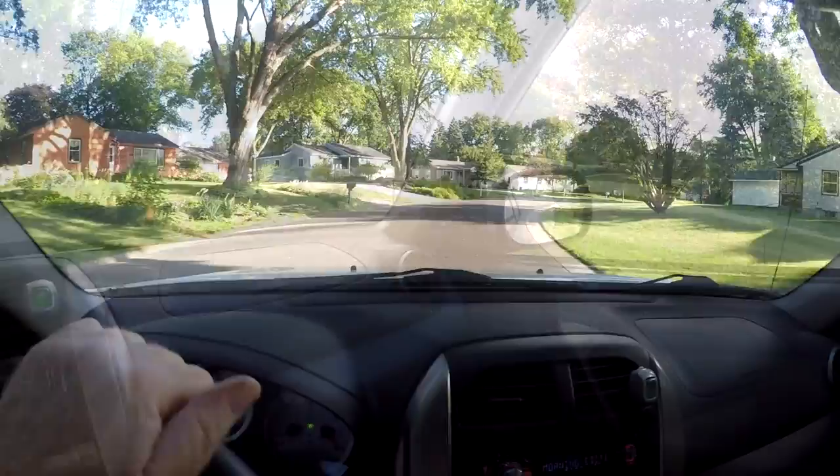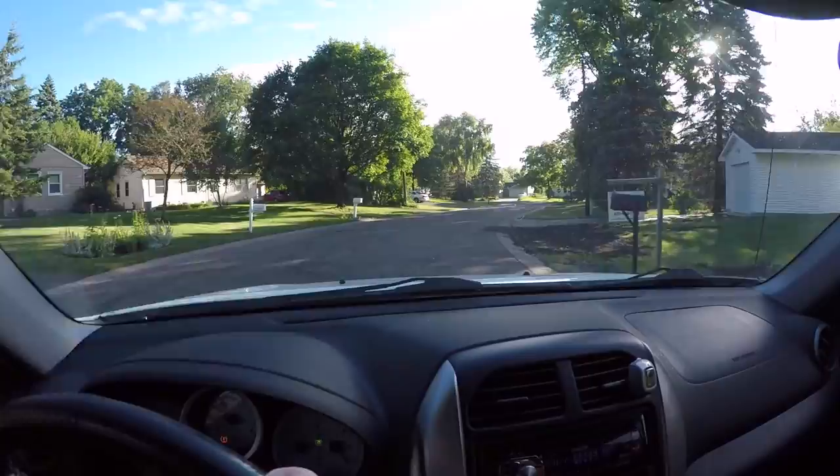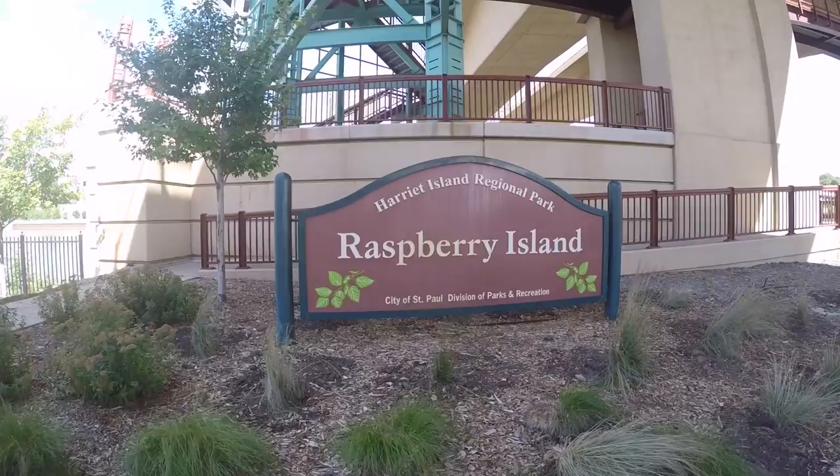Hey guys, it's Marty and we're off to Raspberry Island to do a little sketching today. Raspberry Island is an island situated on the Mississippi River near downtown St. Paul, and I'm heading out there to meet a bunch of friends and do some awesome sketching with them.